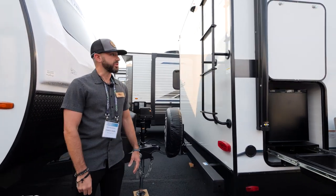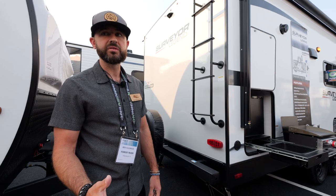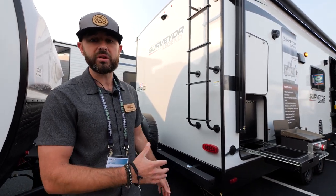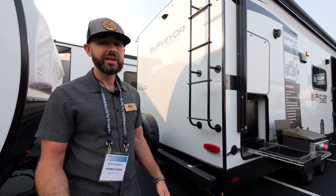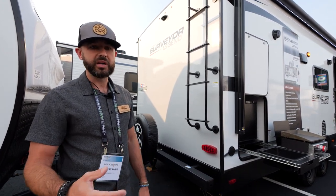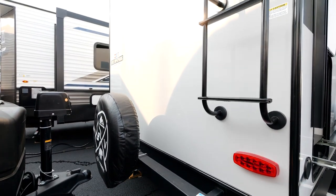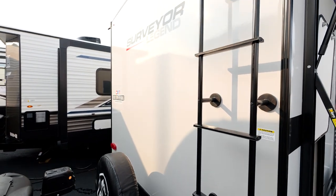Let's keep moving to the back. We've got a standard roof ladder on this Surveyor 252. Fully walkable roof with 16-on-center trusses — built to walk on, and not a lot of manufacturers can say that. You've also got a PVC roof membrane, which is the best roof material on the market. Fully walkable roof and standard roof ladder on every single model. You've got the spare tire back here as well with the cover.